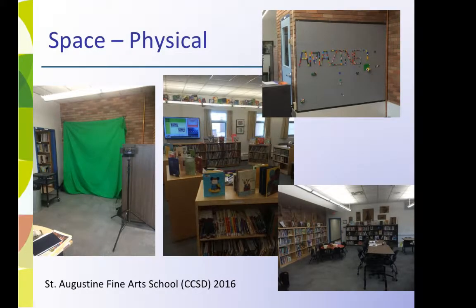Makerspaces, Lego walls, green screens, lots of books and other technology enliven spaces with flexible furniture for many kinds of learning events and projects.